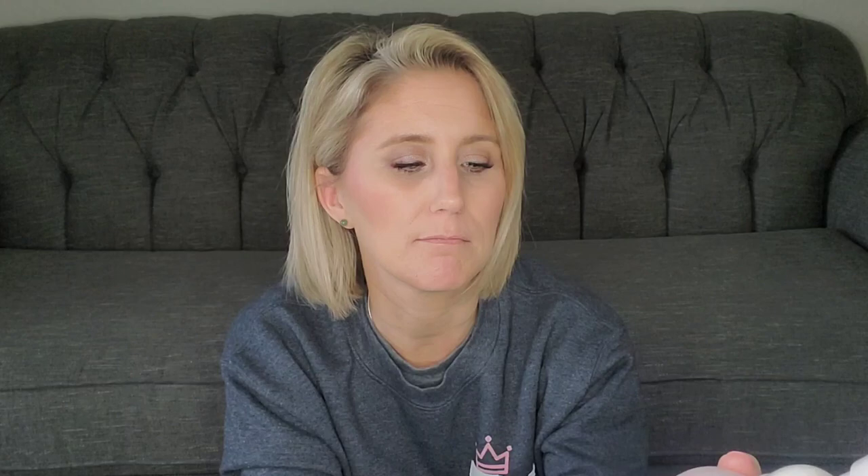Prior to surgery, they do tell you to use HibiClens. I use the little foam dispenser — this is a 16-ounce bottle and as you can see, I still have quite a bit in there even after using quite a bit of it. A little bit goes a long way. You need to use this for about three days every day prior to surgery just to help prepare your skin — it's an antiseptic, a nice all-over body cleanser.